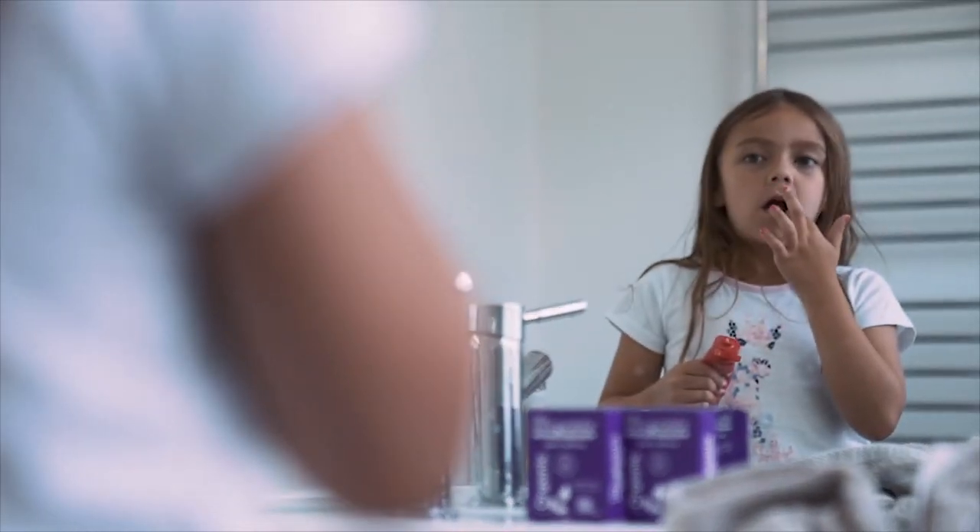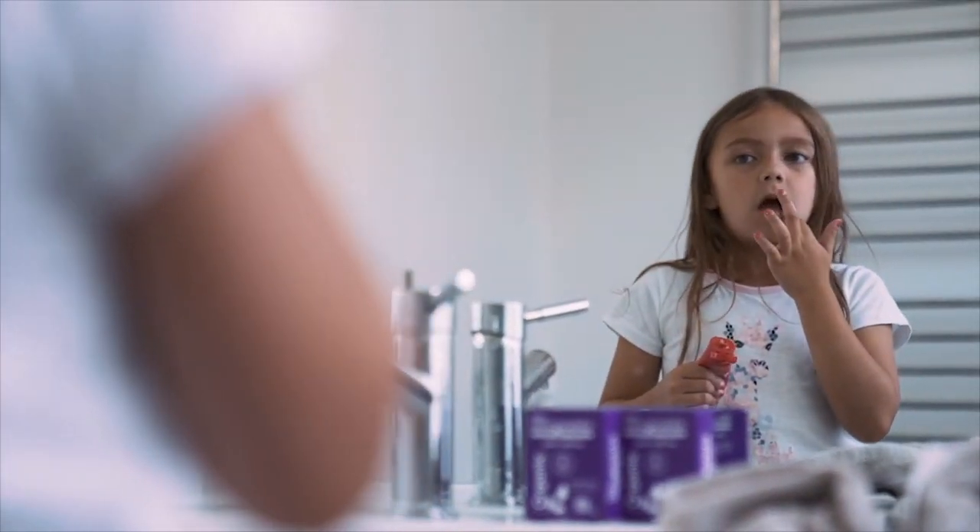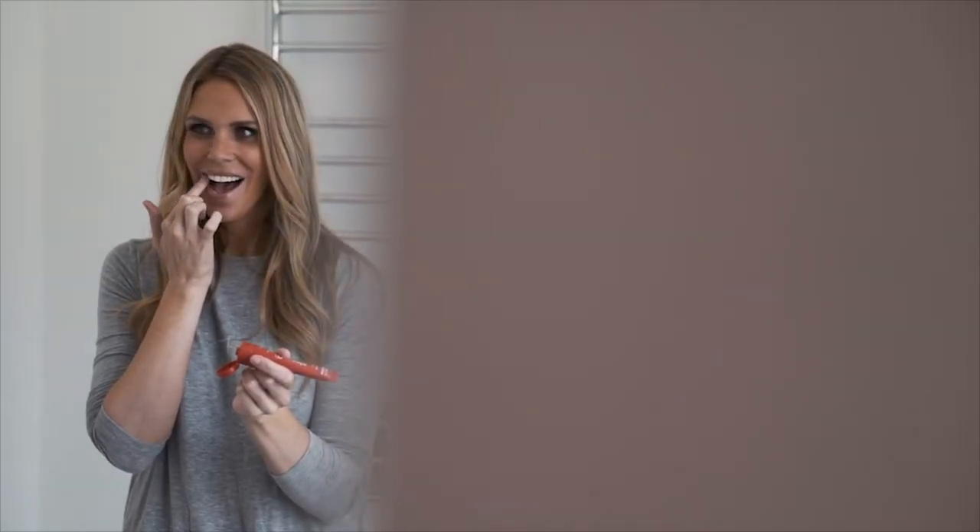Best of all, our balm is free of petrochemicals, parabens, artificial colours and fragrances. Trust Little Innocence — it's Certified Organic. Know the difference.